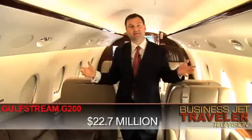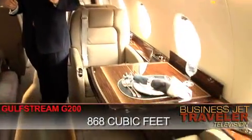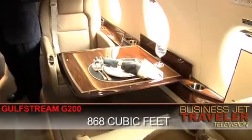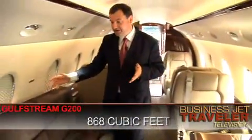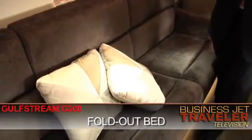As you can see there's already significantly more cabin space — to be precise, 868 cubic feet. And to my right here you can see a divan. Three people could sit there, but it also folds out to make a bed so you can get a night's sleep on this aircraft.